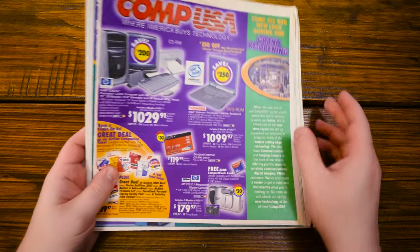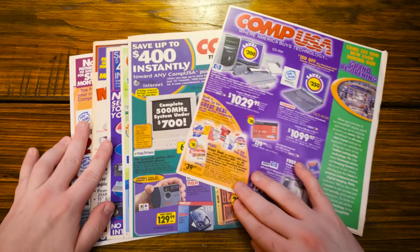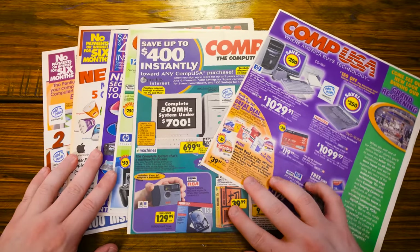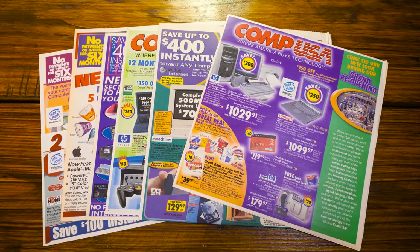Greetings and welcome to an LGR quickly put-together type of video thing because I am currently, as this video is going live, at Vintage Computer Festival Midwest. And yeah, there's another camera there.